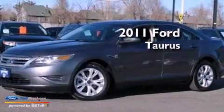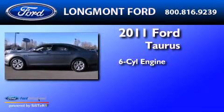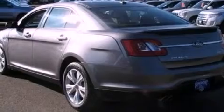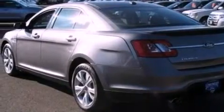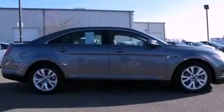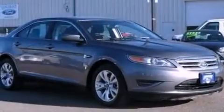This is a 2011 Ford Taurus. It features a six-cylinder engine and an automatic transmission. Its top features include a low-tire pressure indicator, satellite radio, big 18-inch wheels, and traction control and stability control systems.